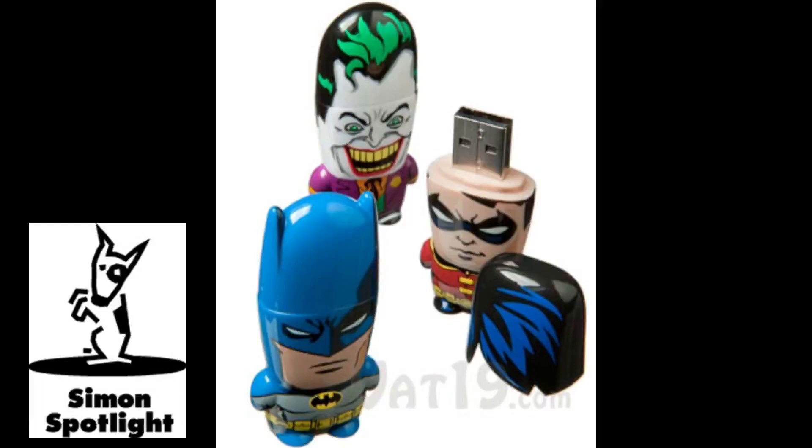Joey? Speaking of the caped crusader, holy USB flash drives, Batman! These portable digital storage devices feature highly detailed caricatures of the Gotham City gang. Batman flash drives definitely transport your files in style, but like every superhero, there's more behind the mask.